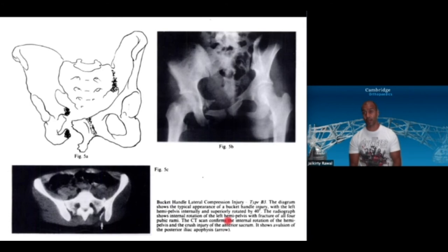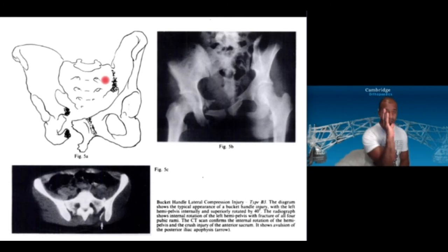Here's an example of that bucket-handle deformity contralateral — you can see injury to the sacroiliac joint on one side and interestingly an injury to the anterior structures on the other side. Where I find this to be a problem is not with injury at the SI joint but more with a comminuted fracture of the alar. Comminution means there is no hard bone-on-bone end stop, so unlike an SI joint reduction, it can keep going and create increasing deformity.